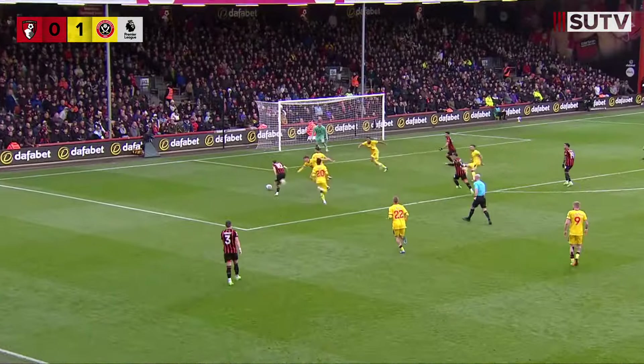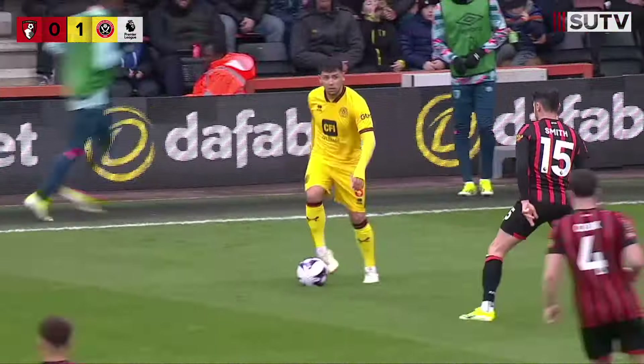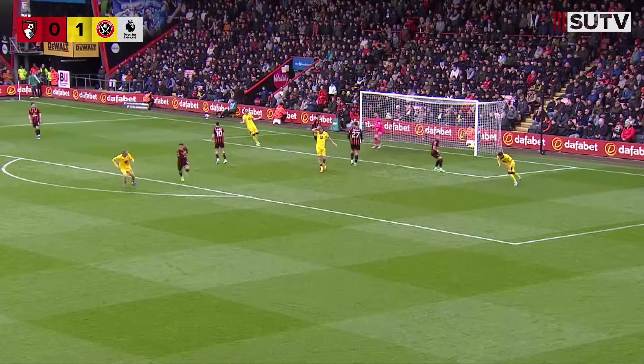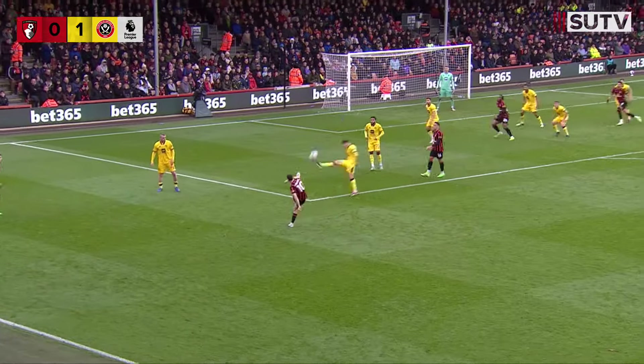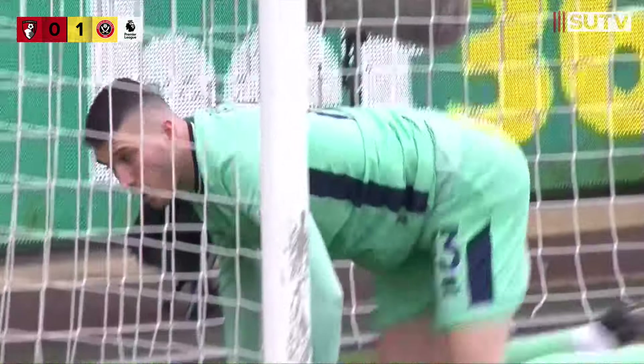Bournemouth looking to try and cut through here - Christie on the far side, side netting. Gus Harmer digs out the ball into the area looking for McBurnie with the header towards goal, eight yards out. Kerkez back to Christie, into the middle - header - and another wonderful save from Gerbic away to his right.